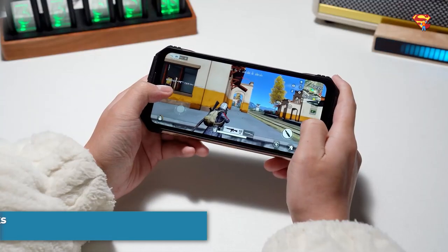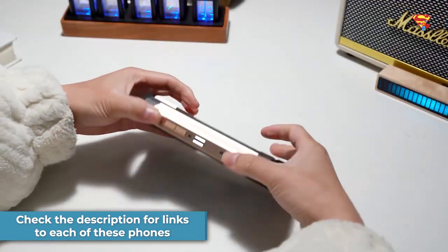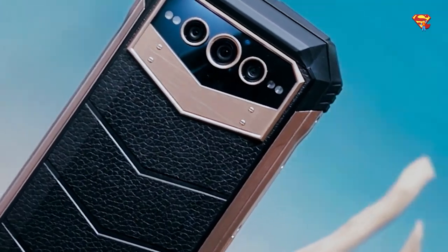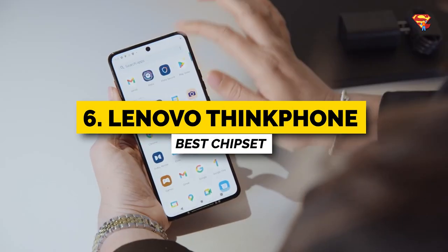Check the description below for links to each of these phones for more information or if you want to buy one. Now let's get straight into this video starting with number 6, the Lenovo Thinkphone.